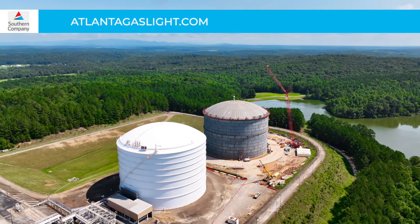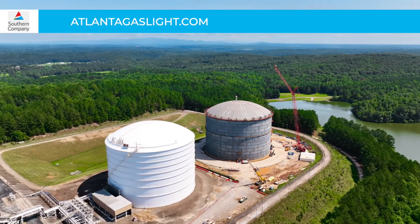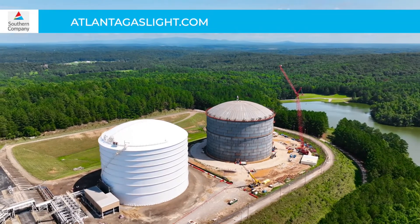For more information about Atlanta Gaslight and its projects, log on to our website at atlantagaslight.com or follow us on social media.